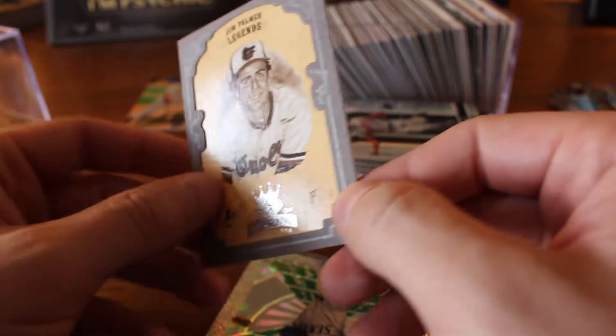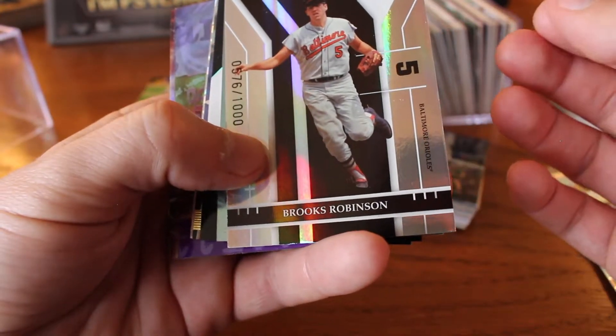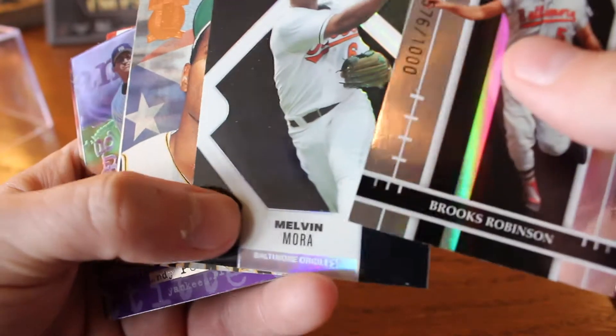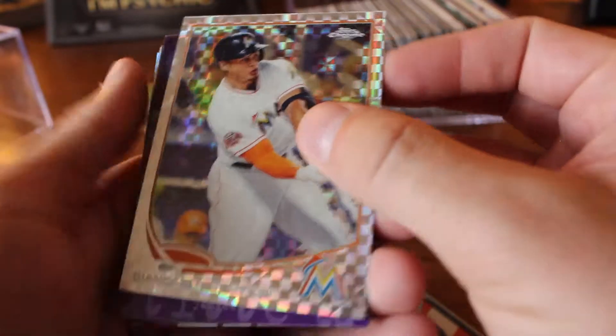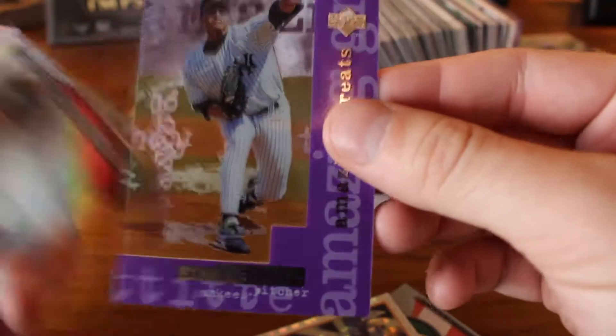If anybody likes to collect a certain player you see here, or maybe you're finishing off a set and you're looking for a card I happen to be showing, just let me know. We have Donruss Extra Edition 2004, numbered to 1000 — Brooks Robinson. Jimmy Key, 50th Anniversary, Fractal Foundation. Melvin Mora from Topps Finest. That's not an insert, but it is numbered to 99. Very iconic photo there of Roberto Clemente. Hank Aaron. John Carlos Stanton from Topps Chrome. Andy Pettitte — wow, that is super three-dimensional and kind of transparent too.